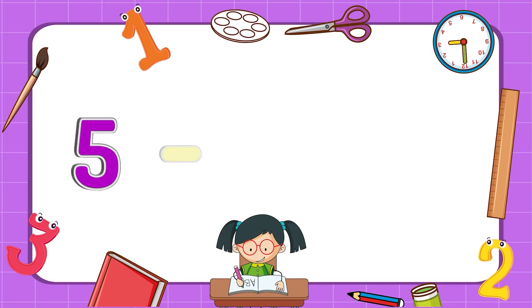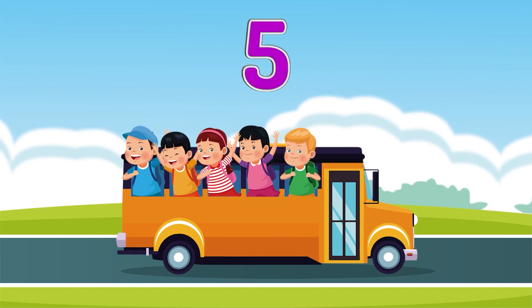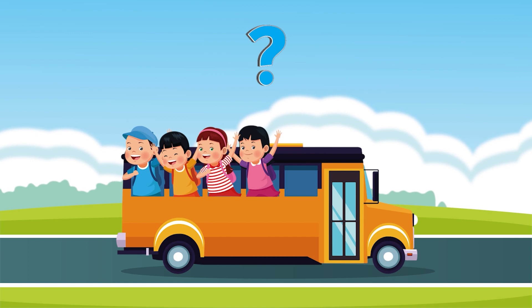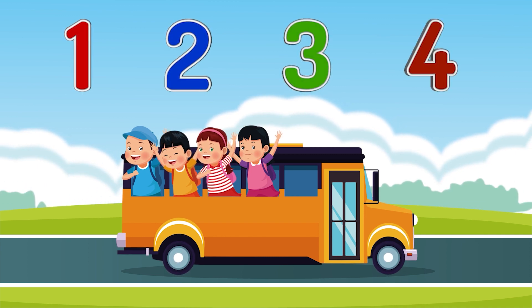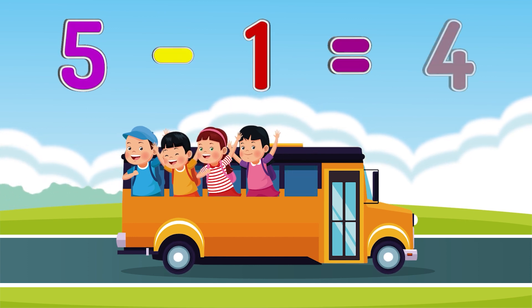Five minus one equals four. Five passengers are riding a bus. One passenger got off. How many passengers are left? One, two, three, four. Five passengers minus one passenger equals four passengers.